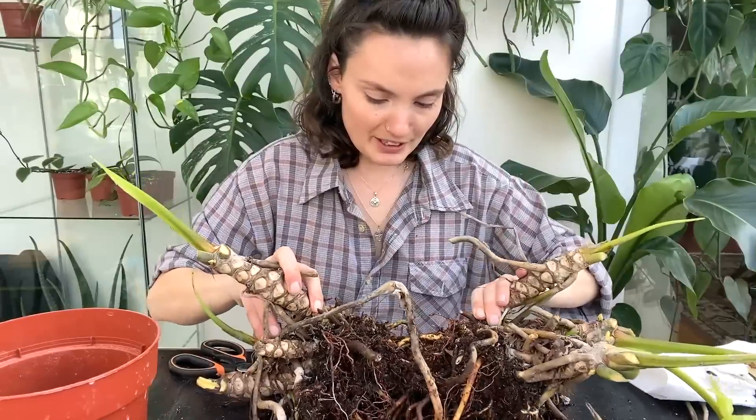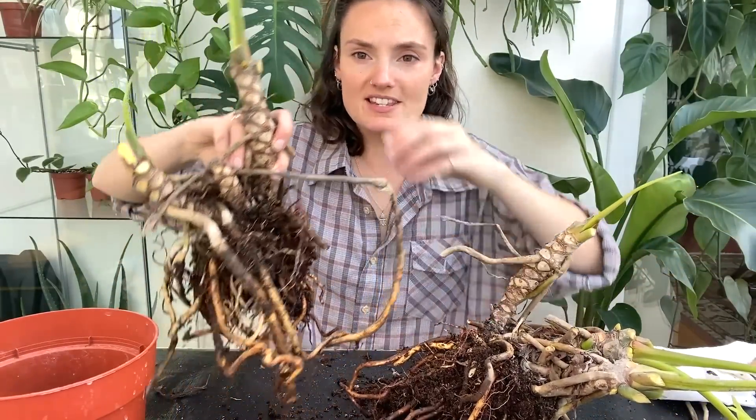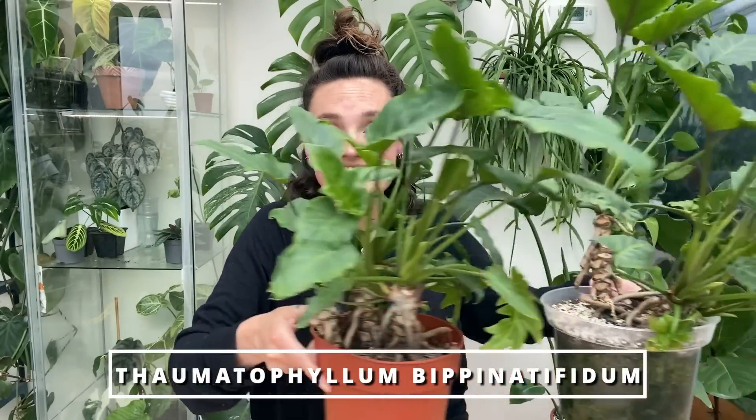These next two are ones that if you've been watching my YouTube channel recently, you'll probably have seen quite a lot of updates on. They are the plants I found in the skip two and a half months ago, and their growth has just absolutely blown my mind. They are Thaumatophyllum bipinnatifidum. Now I've got two separate plants, and in just two and a half months, this is what they are looking like now.